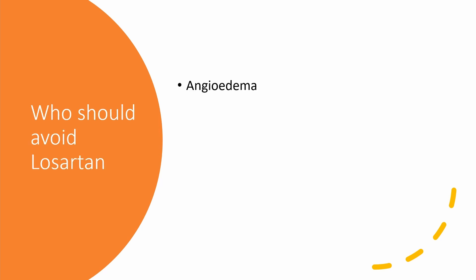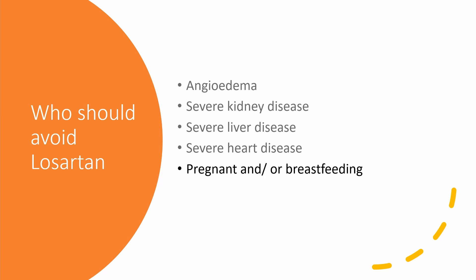Who should avoid Loss certain? People with a history of angioedema or a family history of angioedema, severe kidney disease, severe liver disease, severe heart disease, and pregnant or breastfeeding women. When pregnancy is detected, discontinue Loss certain as soon as possible. It can cause injury and death to the developing fetus. The exposed fetus should be monitored for fetal growth, amniotic fluid volume, and organ formation.